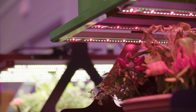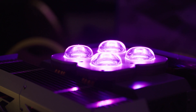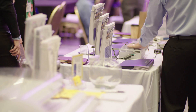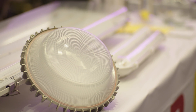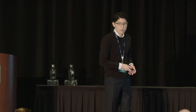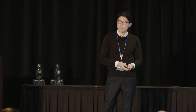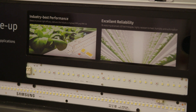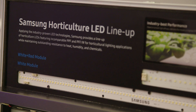So we need to think about how to utilize this new technology for horticultural lighting. For horticultural LEDs, there are three key factors: spectrum, quantity of light, and reliability. We need the right spectrum, proper quantity of light, and excellent reliability.